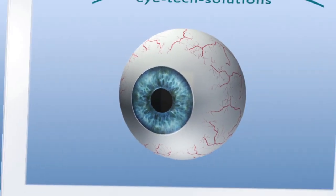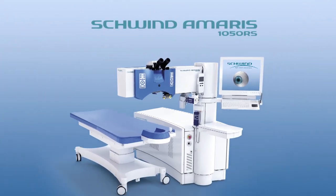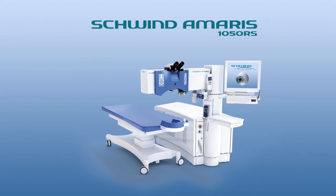The 7D Schwind Amaris 1050RS is the only available excimer laser system providing eye tracking in space and time.